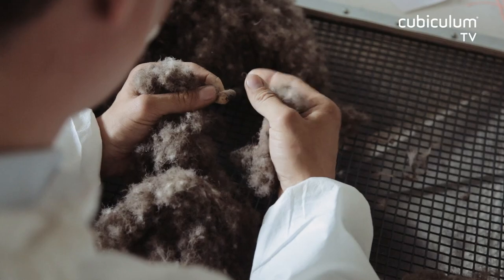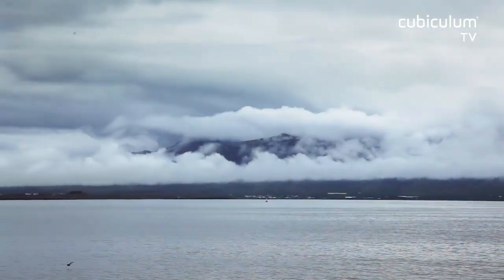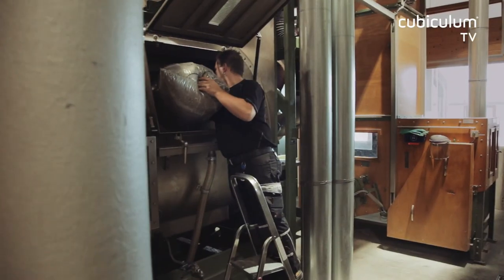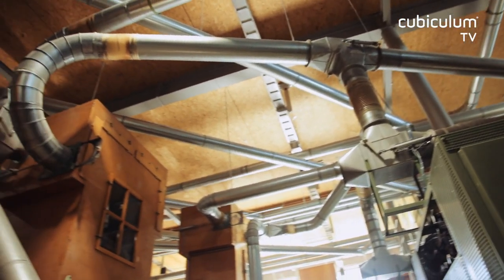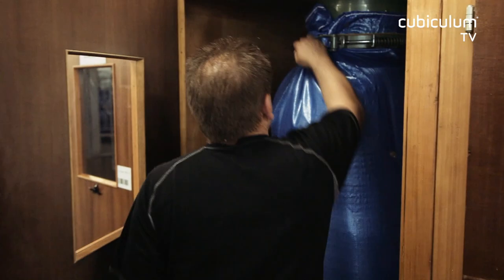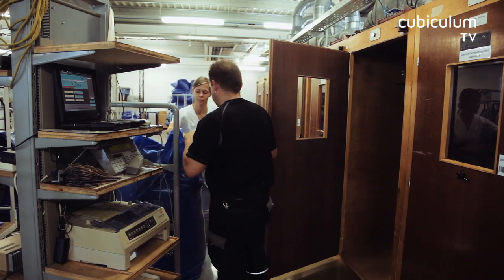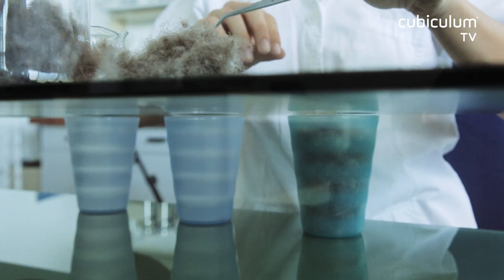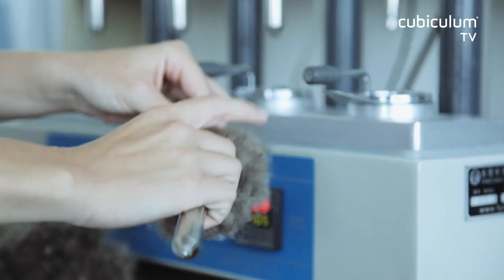Finally, the down is sorted by hand. From here the down is sent to us for further processing. Upon arrival in Germany, the sealed down with certificate of origin is washed and dried one more time. During the following drying process the down is assorted and processed once more. Afterward, the down is examined for cleanliness and impurities. One of the most important processes in the laboratory is the examination of the fat content.